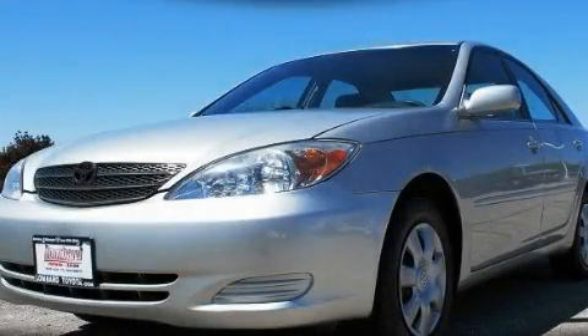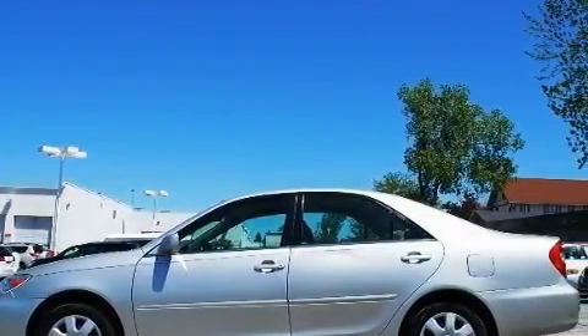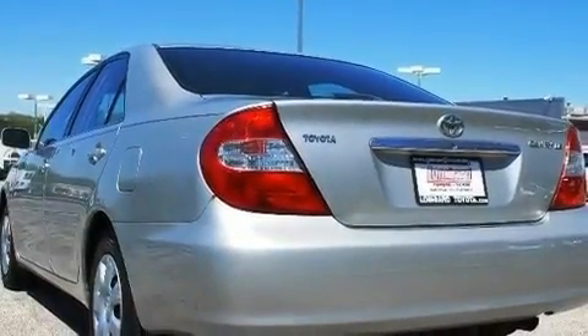This is a 2004 Toyota Camry. Its top features include a power driver's seat, keyless entry, a CD player, a full-size spare tire, rear seat child-proof door locks, and cruise control.